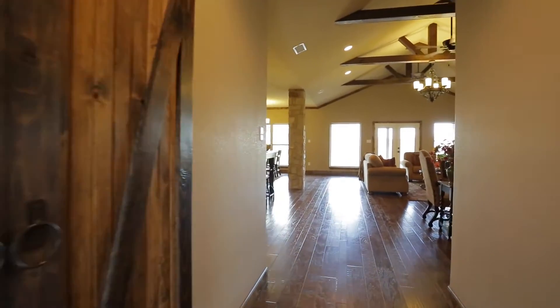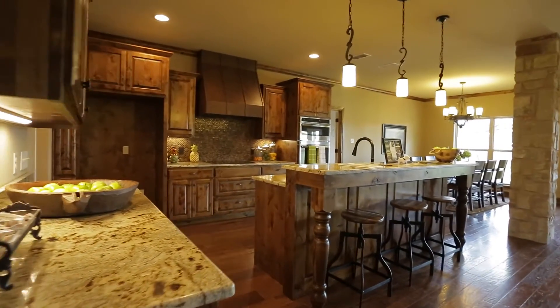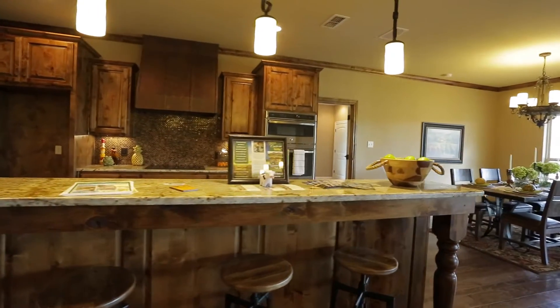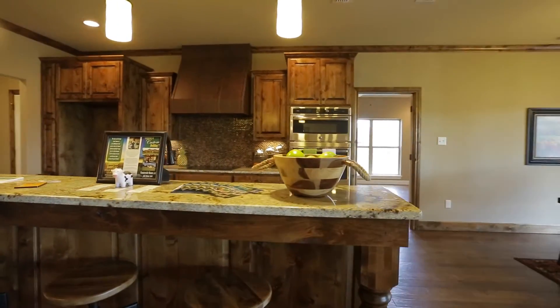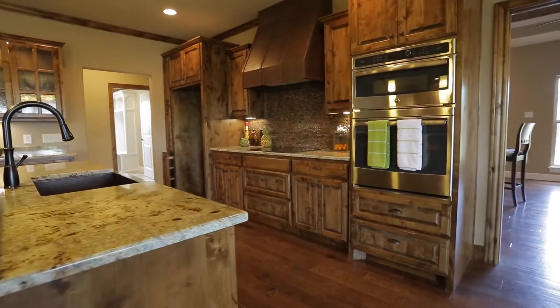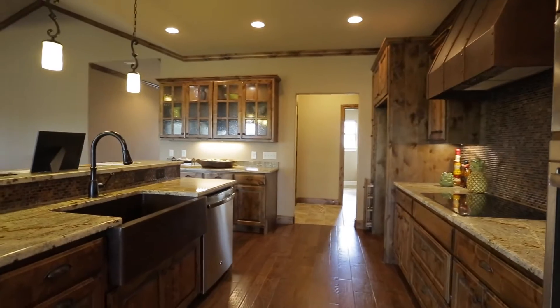Now we're walking into the beautiful knotty alder cabinets in the kitchen with granite. There's stainless steel appliances, an oven and a convection oven, and the farm sink. This kitchen is a dream kitchen with beautiful glass cabinets.